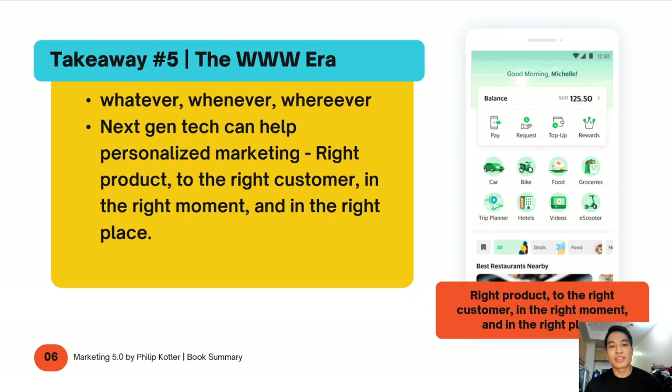The last key takeaway is the WWW era — not the World Wide Web, but the Whatever, Whenever, Wherever era — wherein next-gen tech can help personalized marketing provide the right product to the right customer in the right moment and in the right place. If you use the Grab app, you can see it's evolved from hailing a cab to booking delivery, groceries, and even hotels — it's an all-in-one app. We live in an era where we want everything on demand. As a marketer, how can you cater to the on-demand culture and make sure your product is relevant and available to the right customer at the right place at the right time?